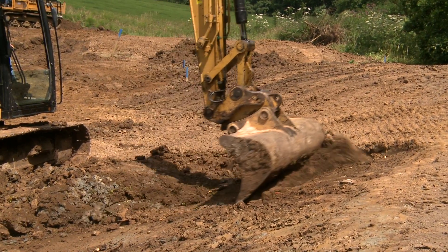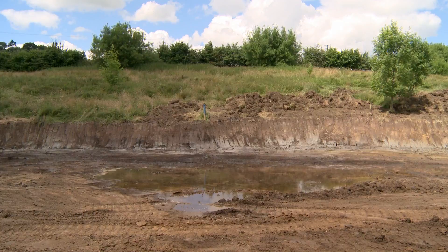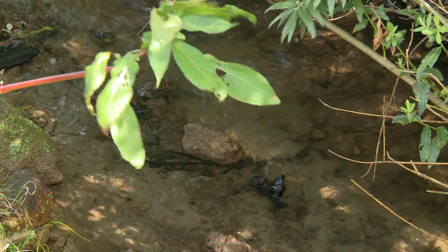In the far reaches of the upper catchment we've been using smaller scale features such as leaky woody dams and smaller ponds to store flood water and slow the flow down into the middle and the lower catchment.